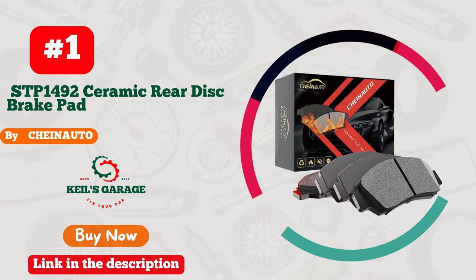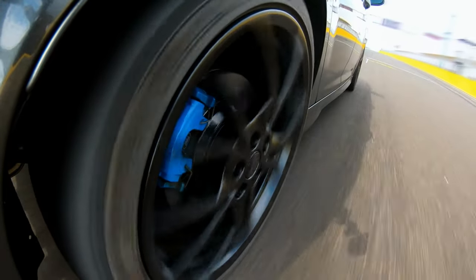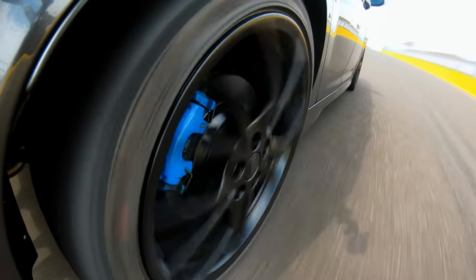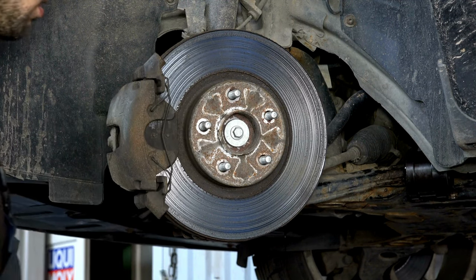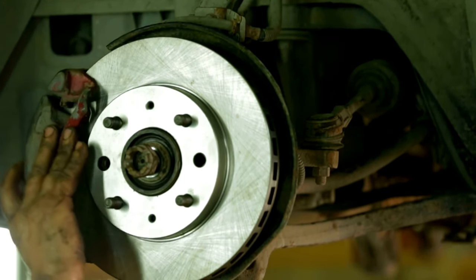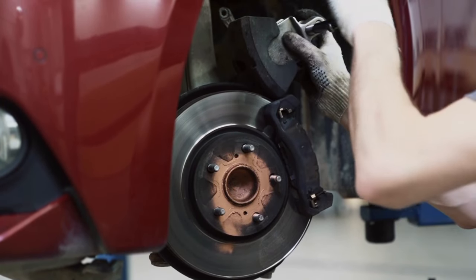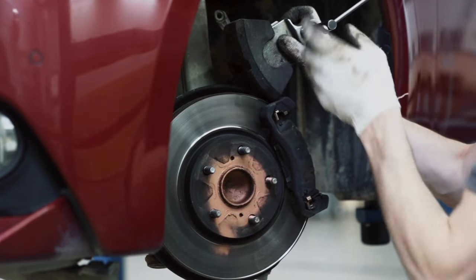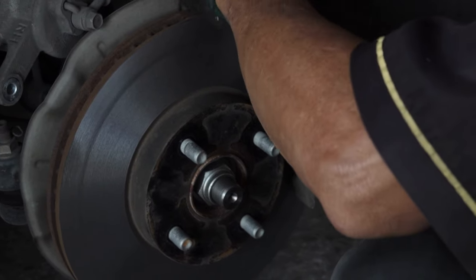Number 1. Introducing Shinato STP-1492, the ultimate brake pads for Toyota Tundra owners. Unleash your truck's true potential with these high-performance pads. From smooth stops to unmatched durability, they deliver exceptional braking power, ensuring a safer ride every time. Say goodbye to worries on the road. Upgrade your Tundra with Shinato brake pads now and experience the epitome of precision engineering. Your search for the perfect brake pads ends here. Trust the brand that prioritizes safety and performance — Shinato.